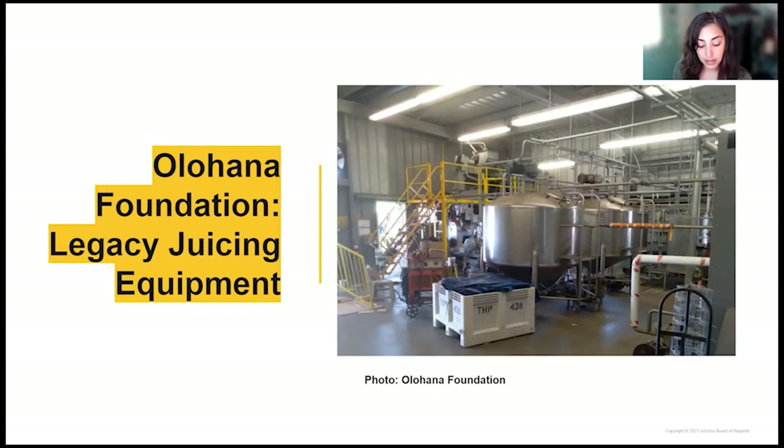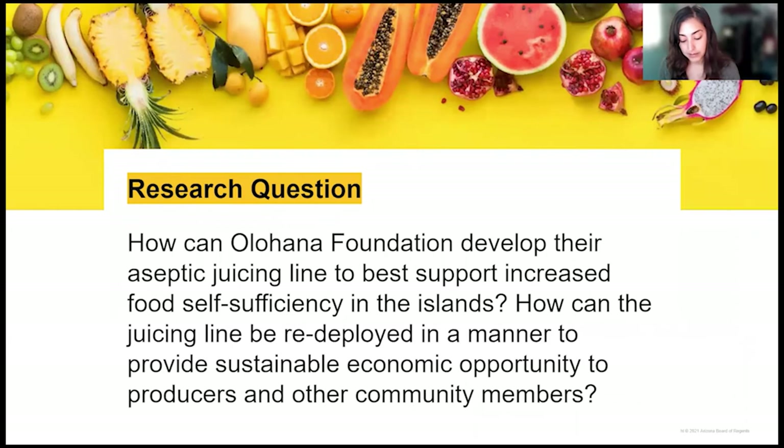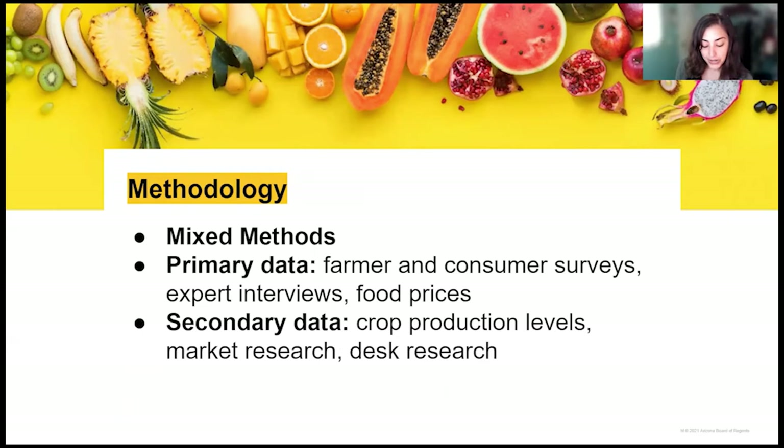We partnered with Olohana Foundation asking the question: How can Olohana Foundation develop their aseptic juicing line to best support increased food self-sufficiency in the islands? And how can the juicing line be redeployed to provide sustainable economic opportunity to producers and other community members? Our methodology was a mixed methods approach, involving two surveys distributed to both fruit growers and potential fruit buyers, interviews with 15 Hawaii food systems experts, and desk research to access crop production data and a literature review.